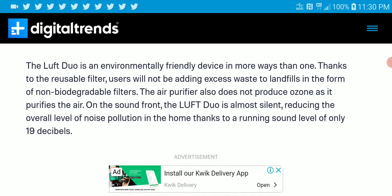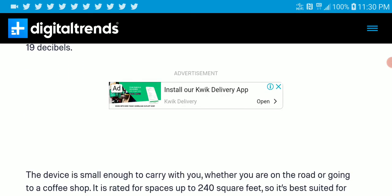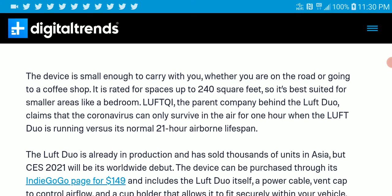The purifier also does not produce ozone as it purifies the air. It's very silent when running, and quite powerful while being silent. The device is very small to carry, so you can take it on a road trip.